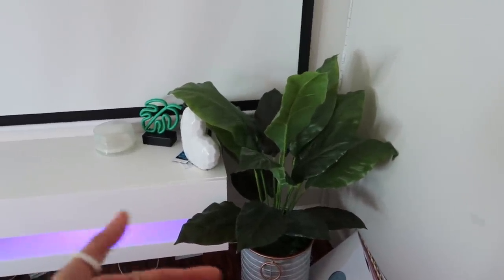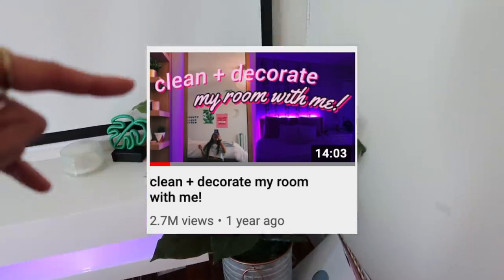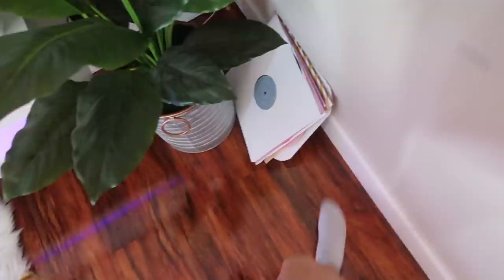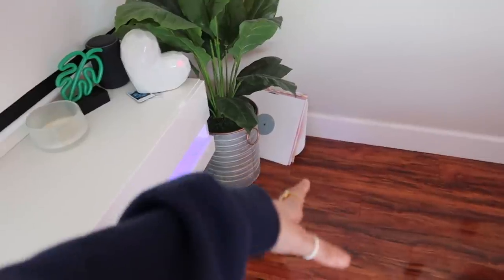I have these polaroid pictures — I used to put them up behind the projector screen but I don't really do that anymore, so these are just the ones that fell off and I kept them there. Then I have this little fake plant from IKEA, which was in my old room transformation video.